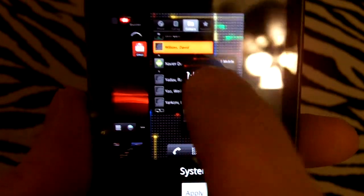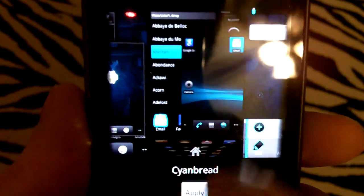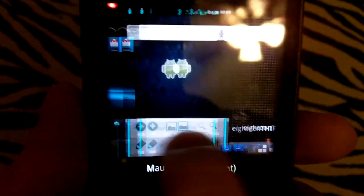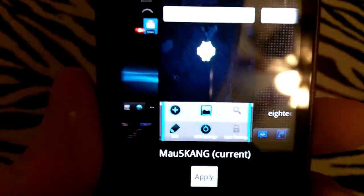Let me go to ThemeChooser — I've downloaded a few off the market. By default you get the system theme, you get Androidian, and then you get just a Cyan bread. But you can download the Maui 5 Cyan off the market along with RC Blue, red bread, and then there was a grey bread also that KMOBs put up there.